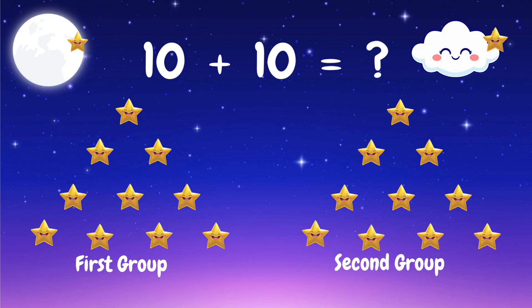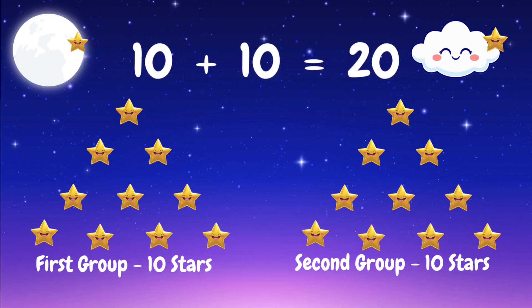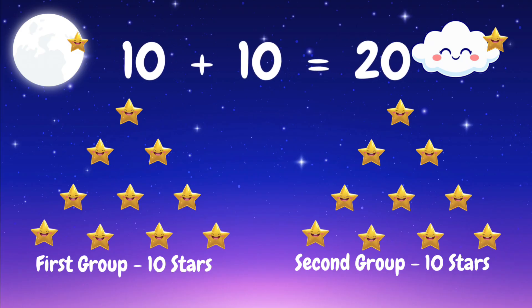Total stars are 20. Ten plus ten equals 20 — good job!